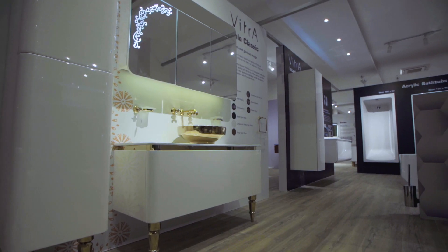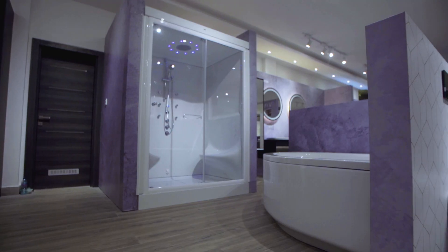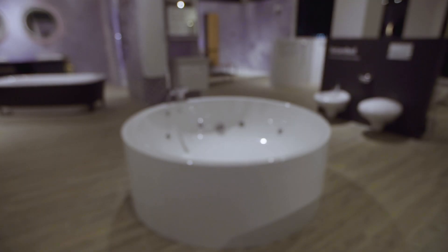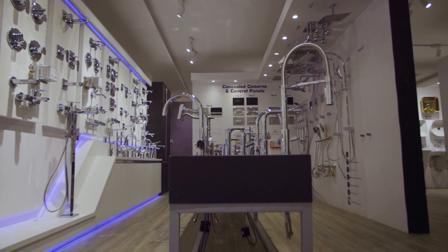At C-Ceramica, your satisfaction is our priority. We are dedicated to beautifying your bathroom with superior quality fittings and breathtaking designs that give your bathroom a distinct appearance.